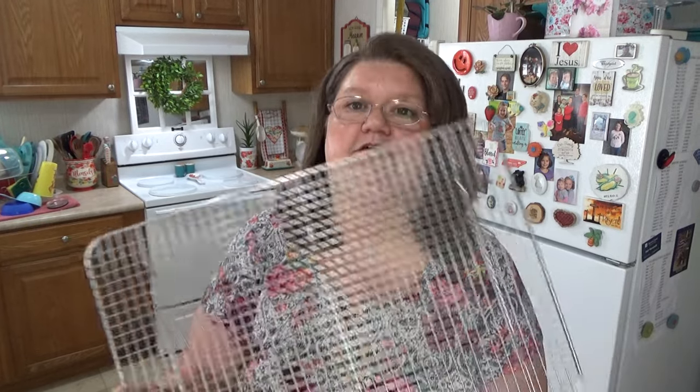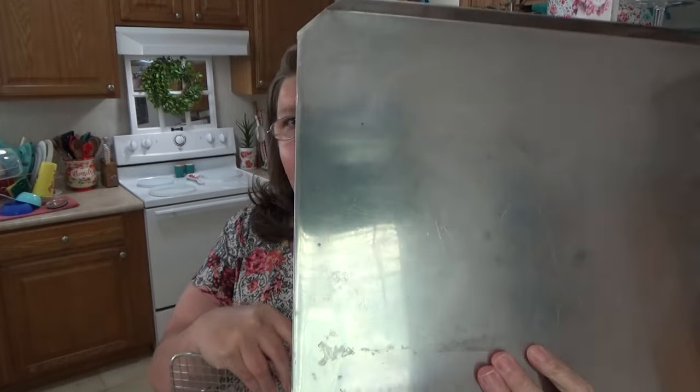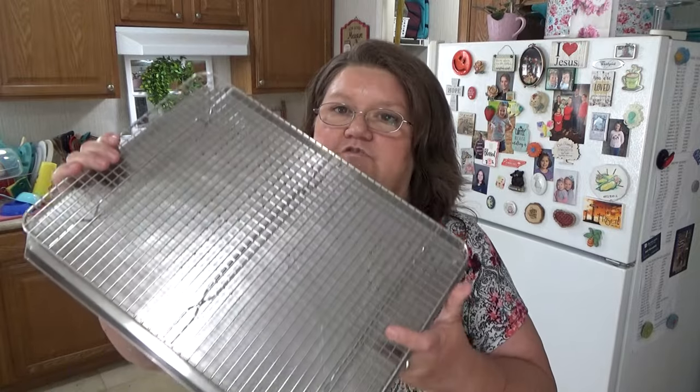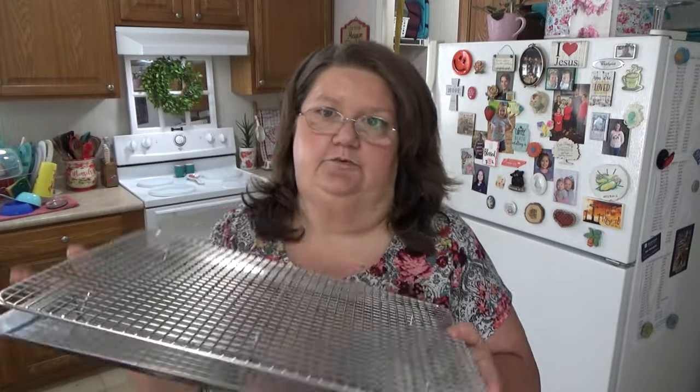I also picked up this big cooling rack. Mine at home are like half this size, so I went ahead and got this large one for when I bake cookies or whatever. And this big baking pan was sitting with it — it's got an edge around it. I bought both together since they were sitting together and I thought they'd come in handy. A cooling rack isn't just for baked goods — it can be used for anything.